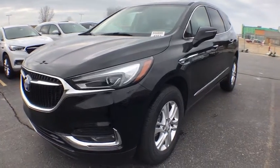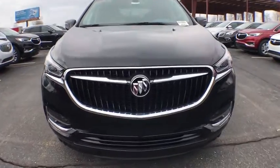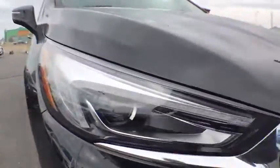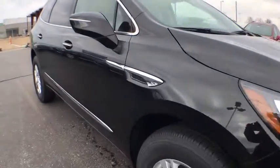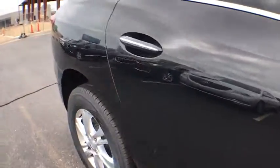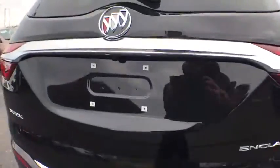The 2018 Buick Enclave. The Enclave offers three rows of seats standard with seating for up to eight passengers. Not only is it roomy and stylish, but Buick really did its homework on this vehicle. They did not cut any corners. This vehicle has less than 100 miles. Here are some of this vehicle's great options.